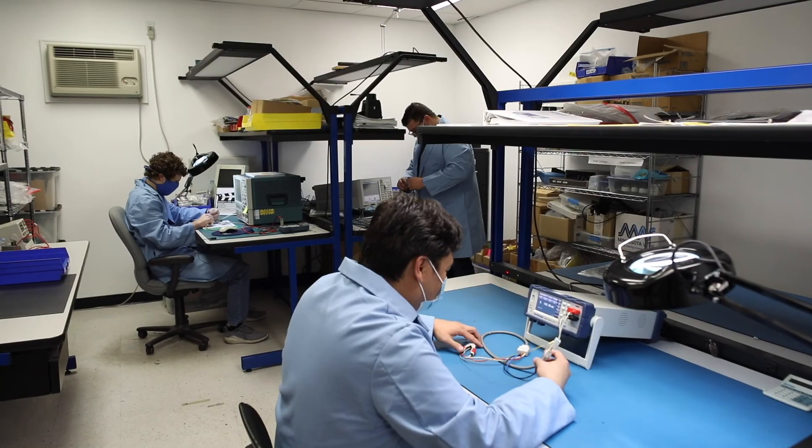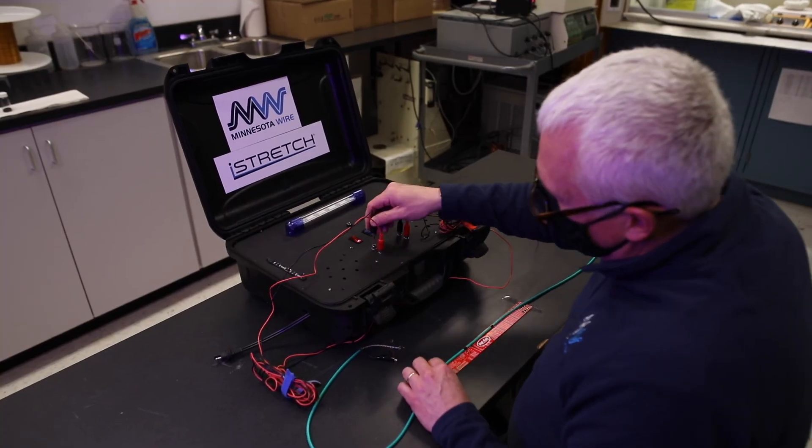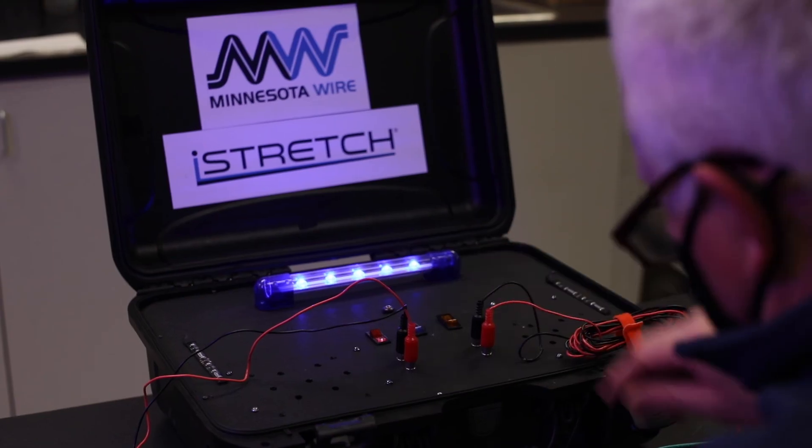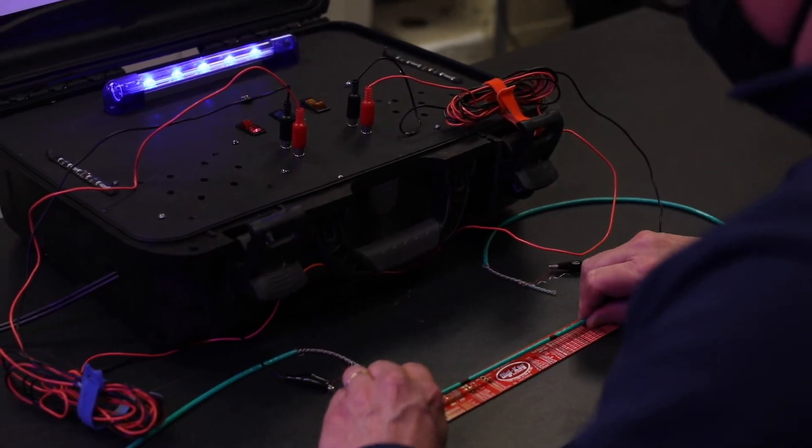Step inside our extreme conditions testing and validation labs. From our mechanical test lab, we perform static and dynamic pull testing, cable flex testing, and water ingress measurement.